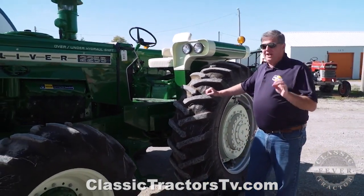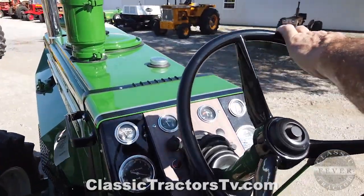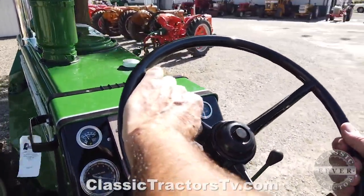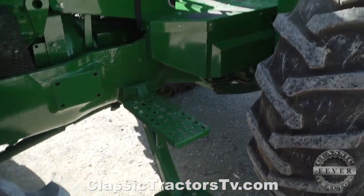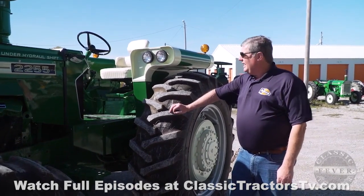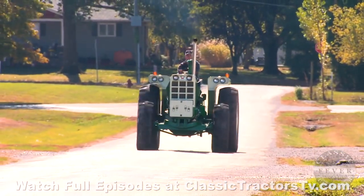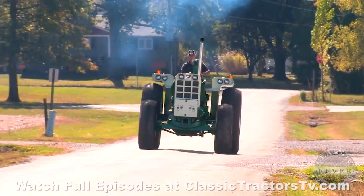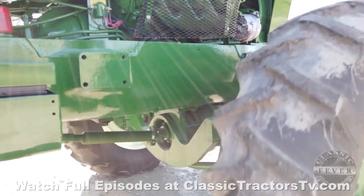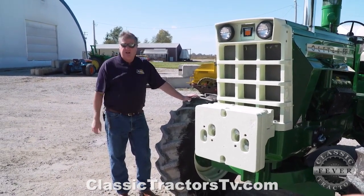Oliver did a really good job with ergonomics and operator comfort. Their workstations and operator's platforms were really nice — a lot of room, a telescoping steering wheel that also tilted, which was kind of a rarity in the day. They always had nice steps to get up on there. They also came out with a cab — you could get a year-round cab on a 2255 — though personally I prefer the open station. Underneath the front of this tractor, it's got a mechanical front-wheel assist, driven by a long pinion shaft that goes back to the rear end. Of all the 2255s produced, maybe 25% or less than a third were actually front-wheel assist tractors.